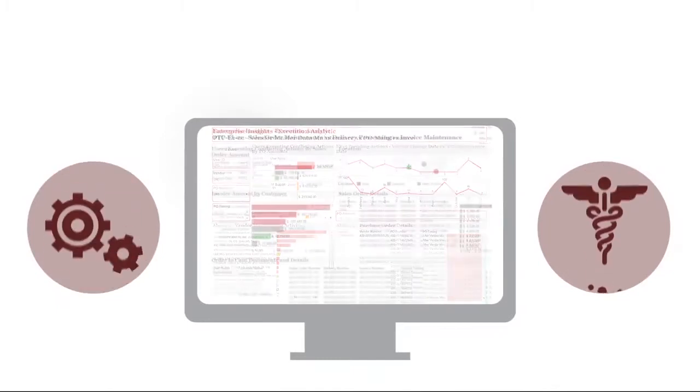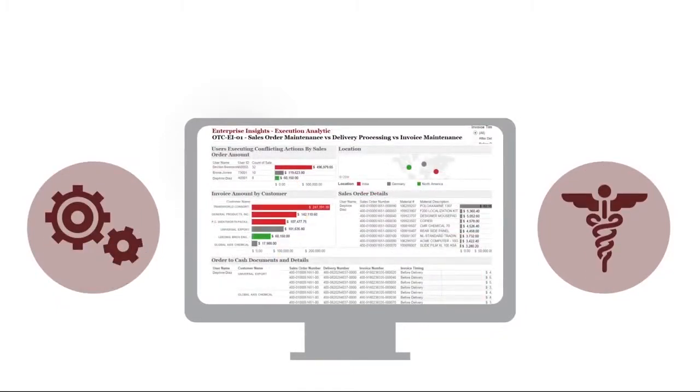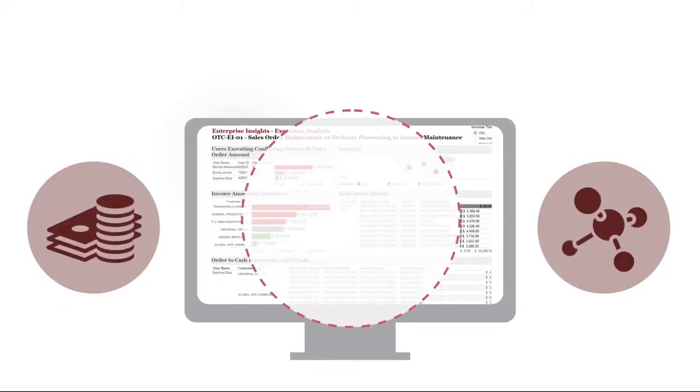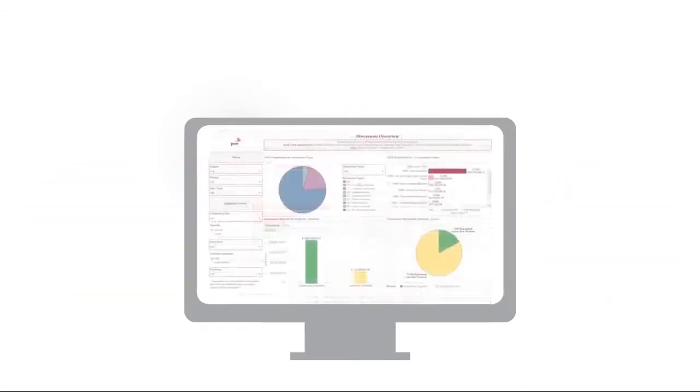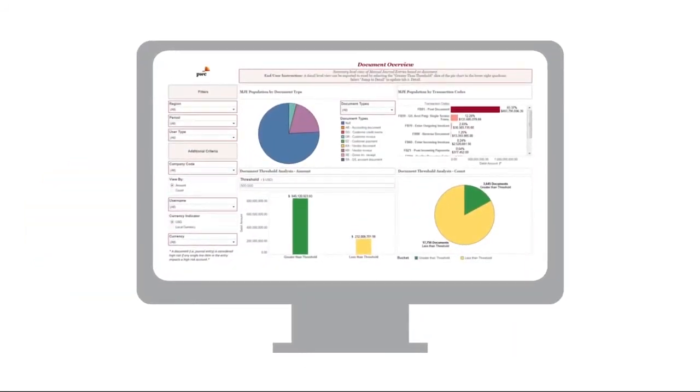It does this using advanced technology to rapidly analyze multiple aspects of your business processes, your transactional and master data, user access security, and system configurations. These analytics can be built into your processes, providing you with continuous visibility into errors or fraudulent activity, so you can identify them as they are happening.